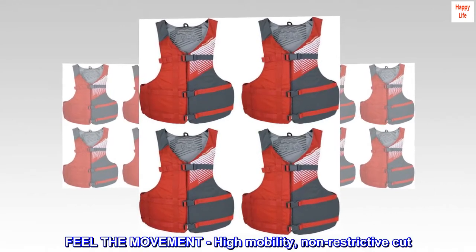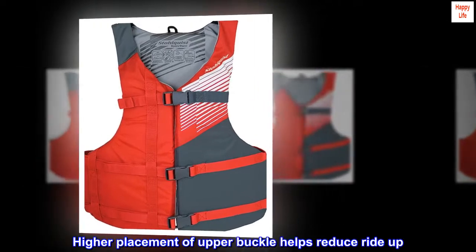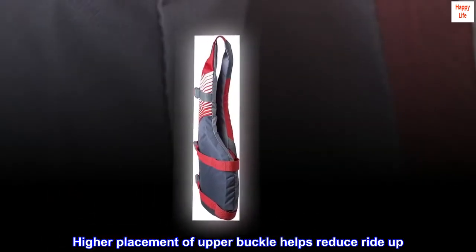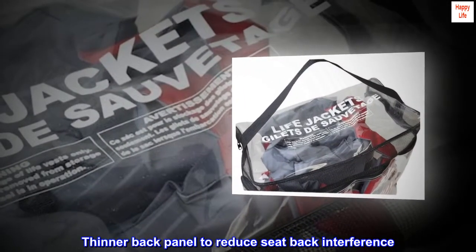Feel the movement — high mobility, non-restrictive cut. Higher placement of the upper buckle helps reduce ride-up. Thinner back panel to reduce seat-back interference.